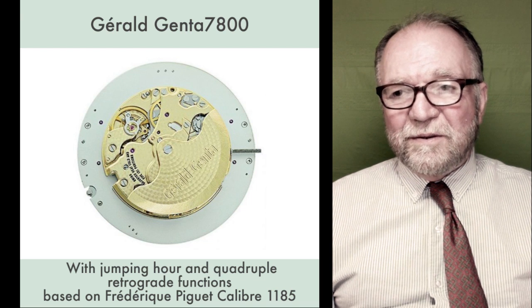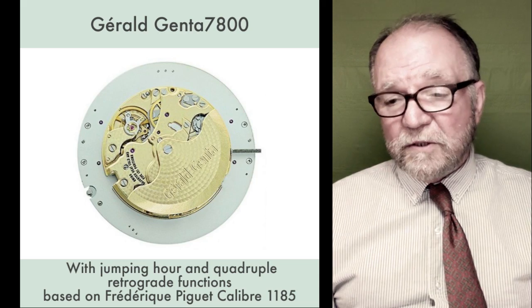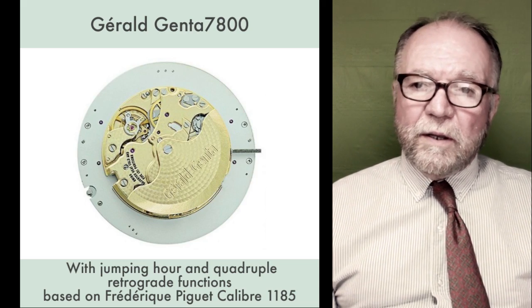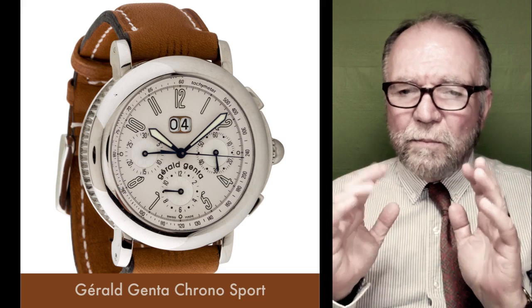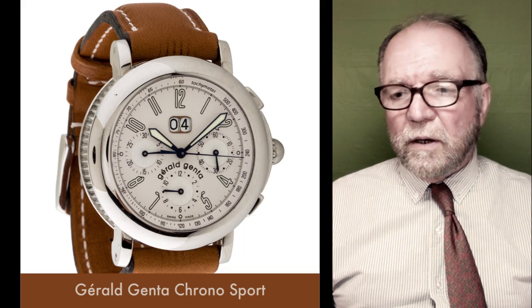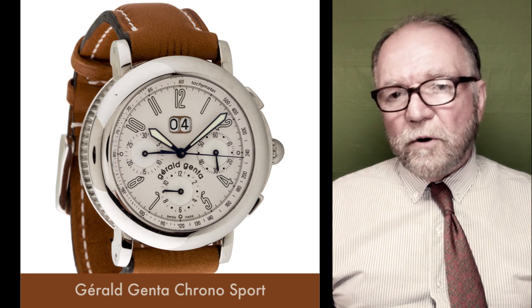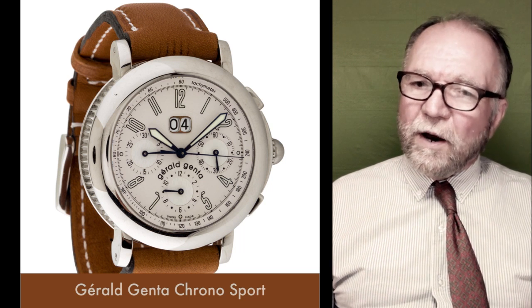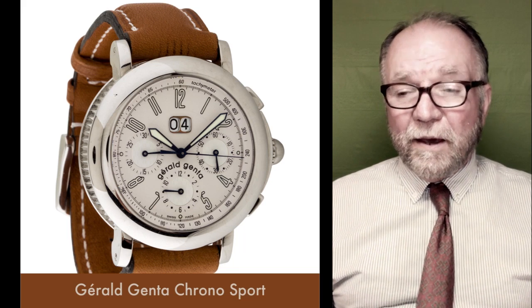The 7800 was one of his own movements. He also made a chrono sport — this is a very small sample of what Genta did. I sort of had one eye open for a chrono sport, and I saw this one and liked it.